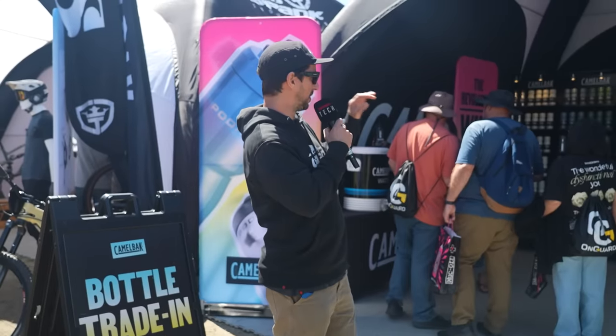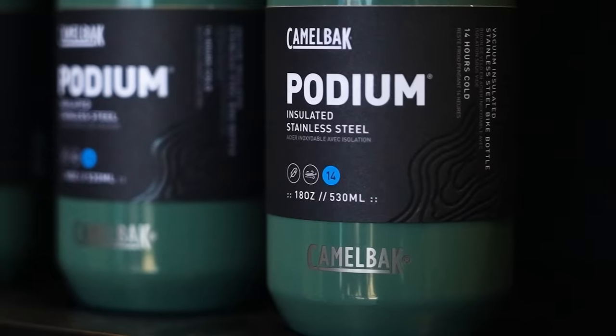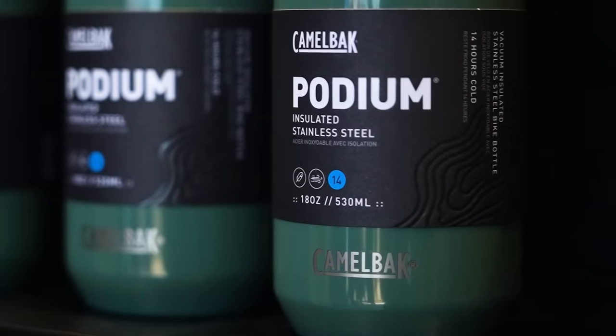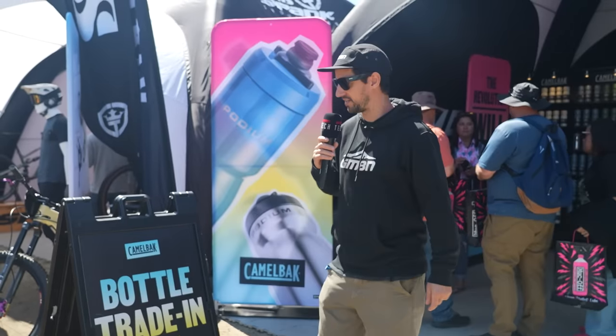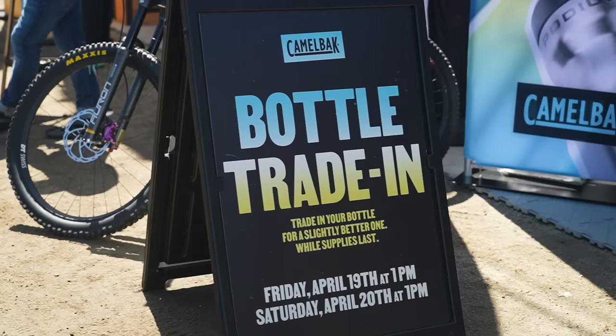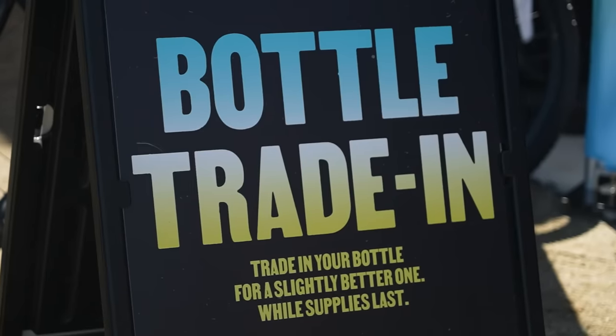Camelbak has shown off a very cool and colorful range of their Podium insulated stainless steel bottles, which look very nice. It's starting to warm up here at Sea Otter, so a nice icy cold drink would be much appreciated. Also, if you're here, they're doing a bottle trade-in — you can swap your bottle for a slightly better one while stocks last.